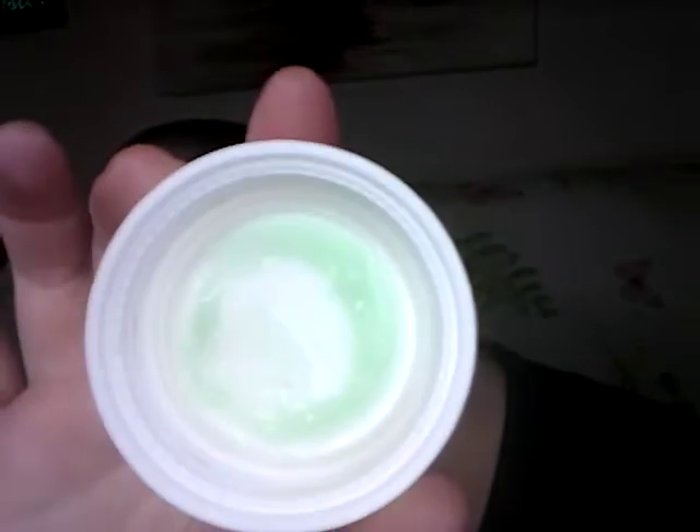I also have this AG Hair Care — it's a hair serum with Vitamin C. You're supposed to put it on your hair after you wash it, I think. It might be before. I'm not sure.